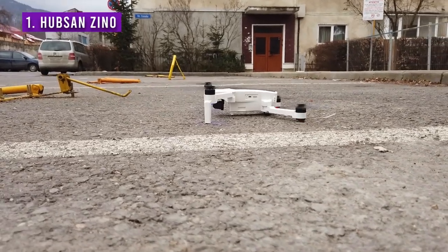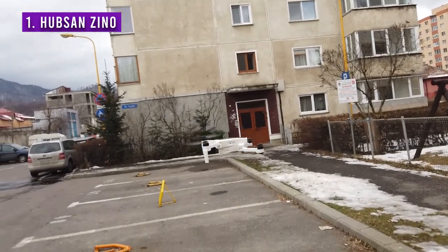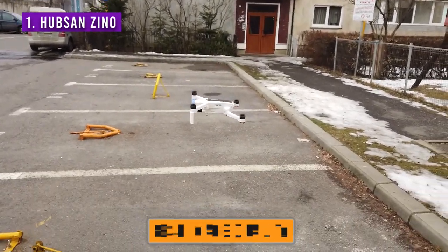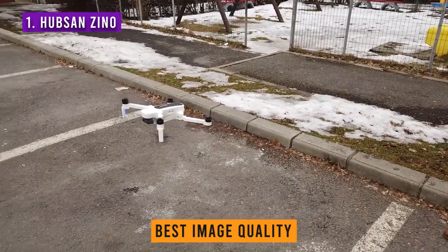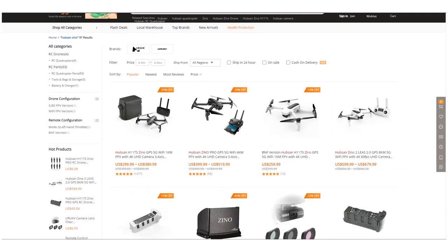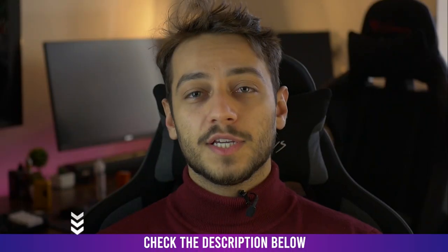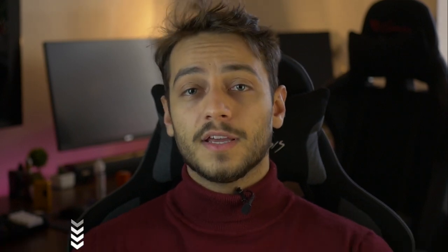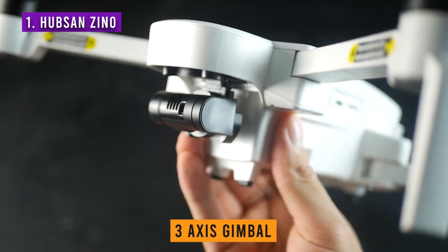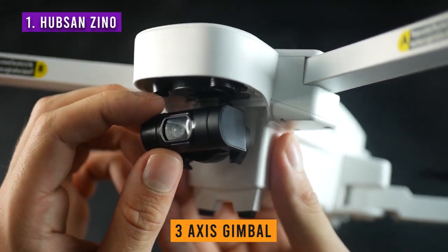And on my number 1 spot is the Hubsan Zeno. Although there are reasons you might want to choose the Xiaomi Fimi A3 — like the better transmitter — if you're looking for the best image quality and features, the Hubsan Zeno is by far the best drone on the market. Don't even look further — it's quite well under $300 and you can get it from both Amazon or Banggood; usually Banggood is even cheaper. You can check the current prices in the description. The Zeno comes with a 3-axis gimbal — a really good one that's on par with high-end DJI drones in my opinion.